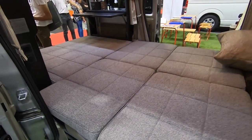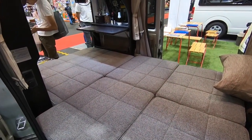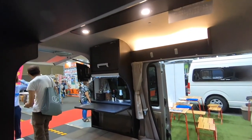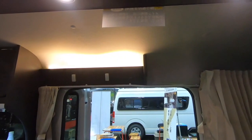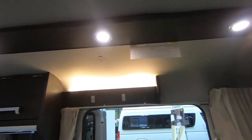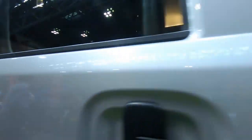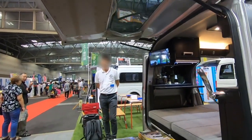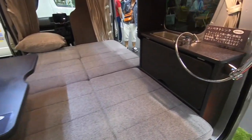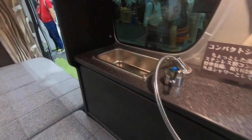This car won the Good Design Award in 2016. This is the compact sink — you can also take a short shower outside.